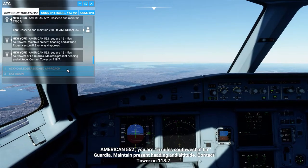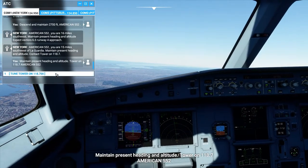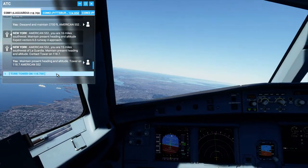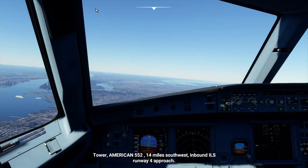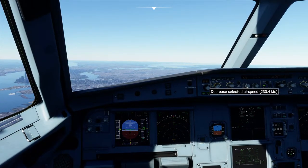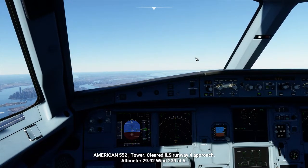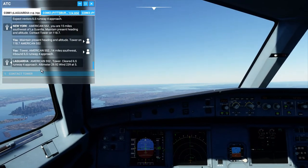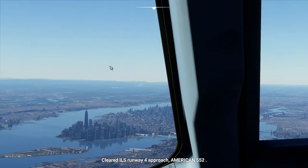Contact tower on 118.7. Maintain present heading and altitude. Tower on 118.7 American 552. Tower, American 552, 14 miles southwest inbound ILS runway 4 approach. American 552 tower, cleared ILS runway 4 approach. Altimeter 29.92, wind 239 at 5. Cleared ILS runway 4 approach, American 552.